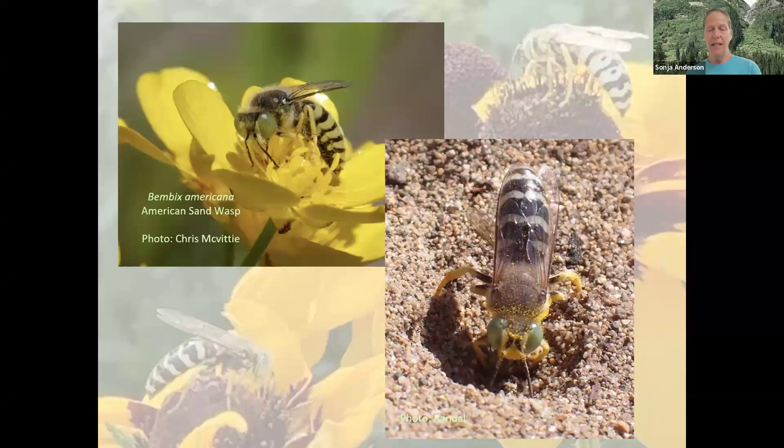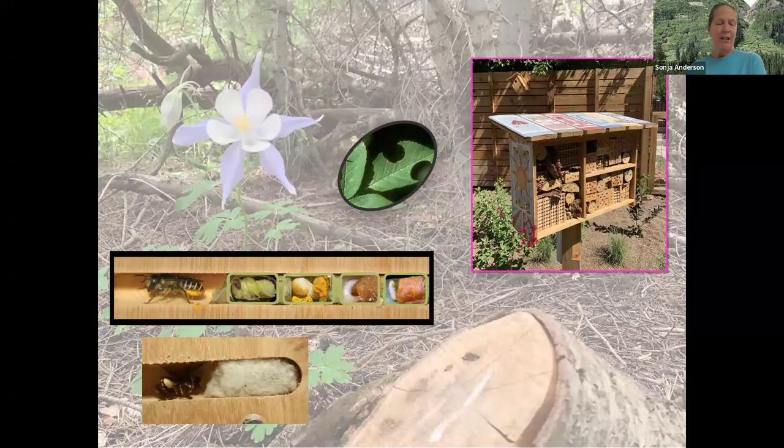They were completely uninterested in us and not aggressive at all — just going about their business. This is a perfect example of an aggregation where they're all nesting in the same area because the soil is so conducive, but if you watch them, you can see they're digging their own holes and nesting individually. About 30% of native bees are cavity nesting bees — they make their homes in hollow plant stems, holes in wood, even between slats on a bench. This is a great reason to leave old stumps, branches, leaf litter, and uncut plant stems in the garden.